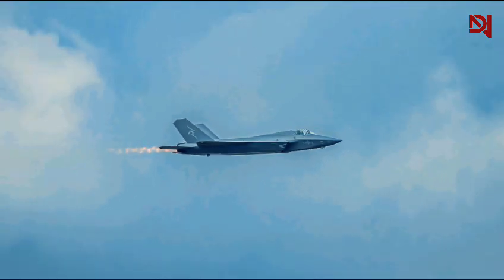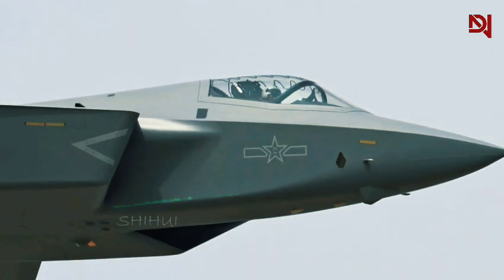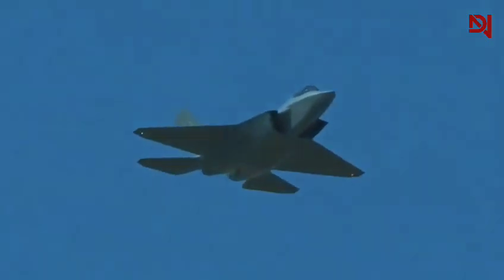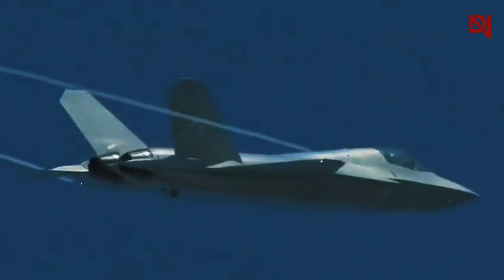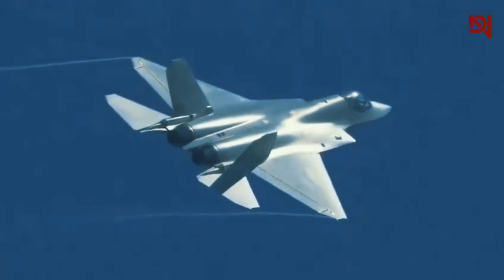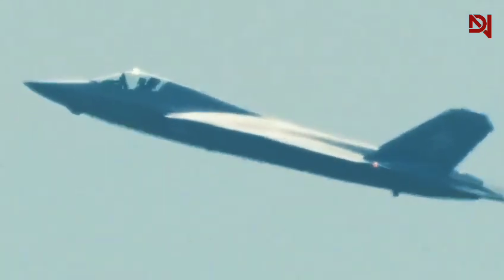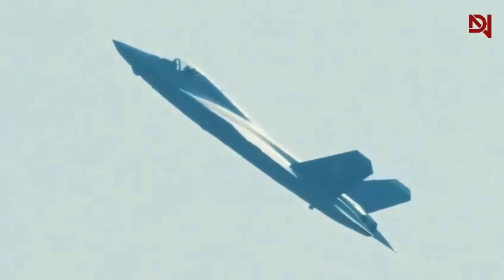Expert assessments suggest that while the J-35 may visually resemble the F-35, the significant divergences in capabilities — particularly in engine technology and avionics — could lead to unexpected performance gaps. These differences highlight the complexity of modern stealth fighter development and underscore the fact that surface-level similarities can be misleading. As we analyze these two aircraft, it becomes clear that their development paths have diverged significantly despite their visual similarities, prompting us to consider the broader implications for aerial combat and strategic balance in the Asia-Pacific region.